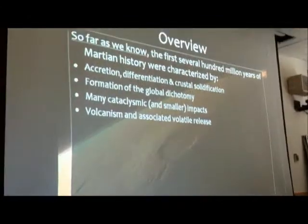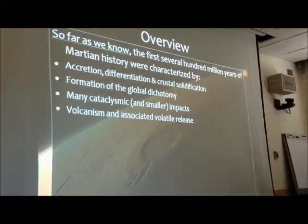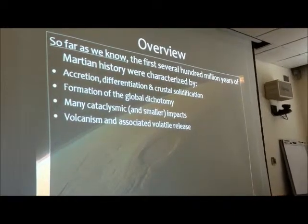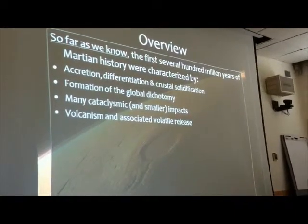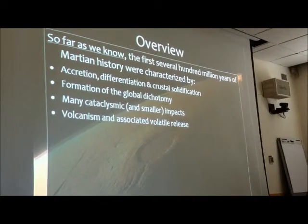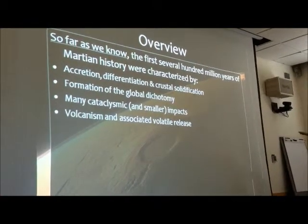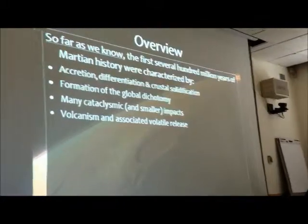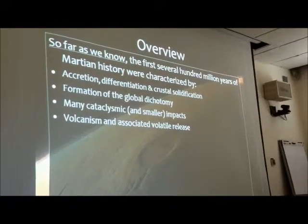There was a lot of volcanism — a huge amount of that in early Martian history. There was plenty throughout Martian history too, but most of the action was early on, and that released a whole load of volatiles into the atmosphere as well, and that affected the planet's evolution.